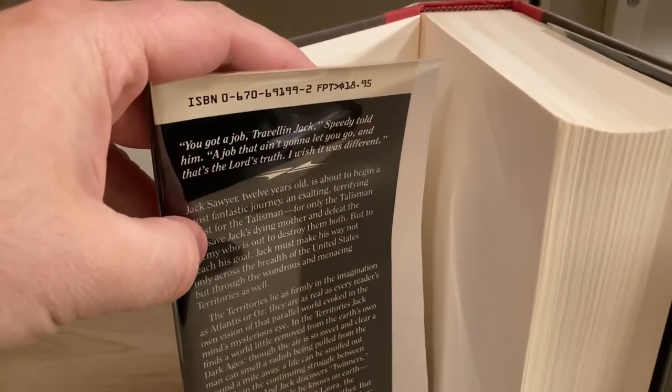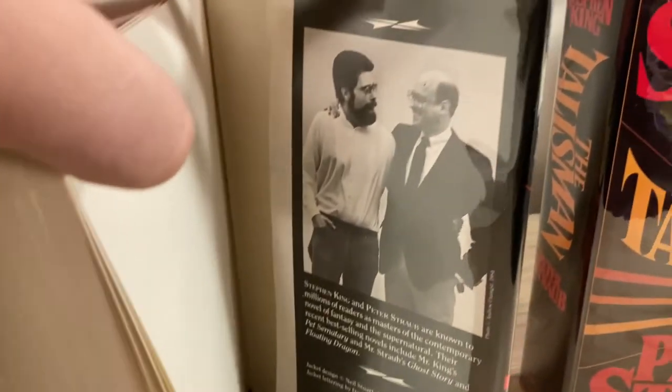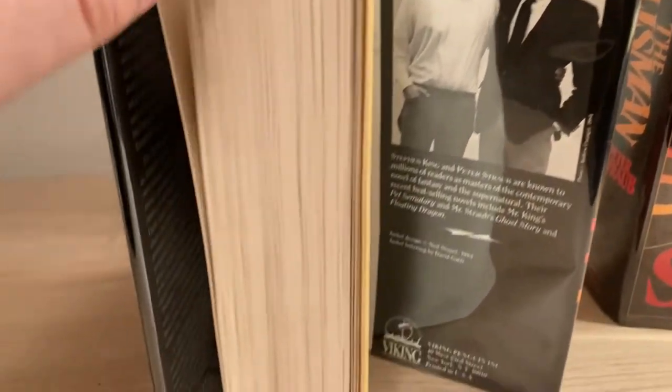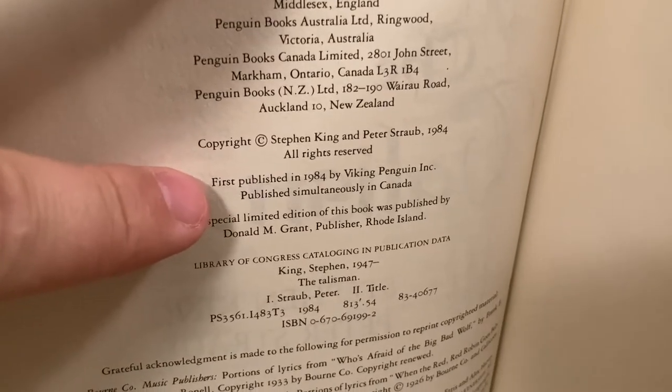Look for a price of $18.95. There's a super fun author's photo of the two of them. And on the copyright page, no number line — look for the language: first published in 1984 by Viking Penguin Inc.